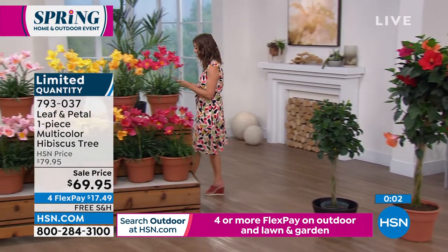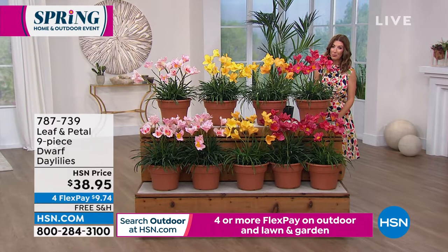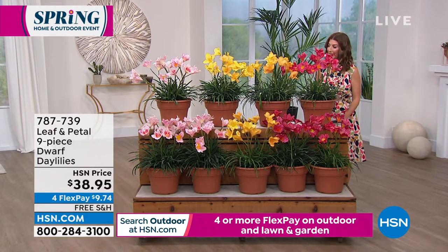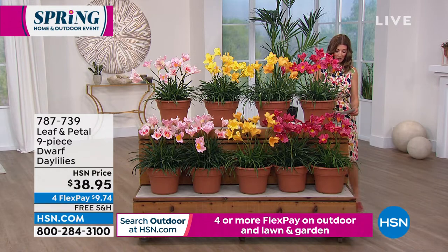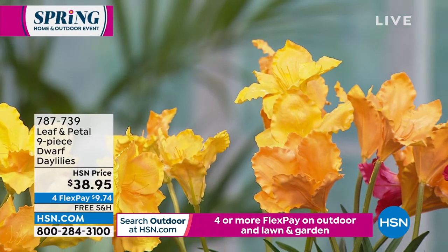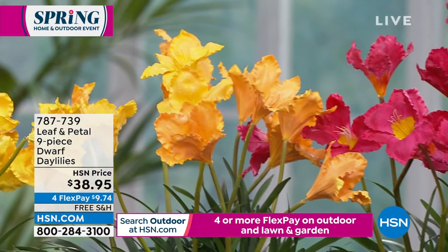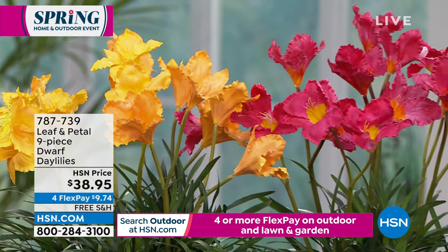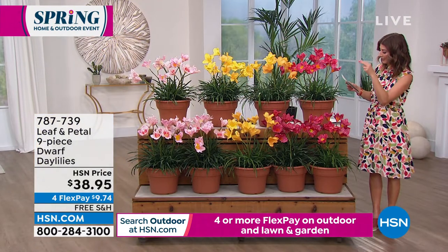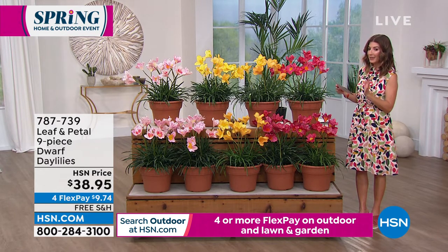Let's mention some more amazing plants. This has to be the prettiest studio I'll be in all week — it's just full of colorful blooms. Here's what you're getting: a nine-piece dwarf daylily combination. You're getting three in yellow, two in the 'Pardon Me' variety, and two in pink, for a total of nine plants.